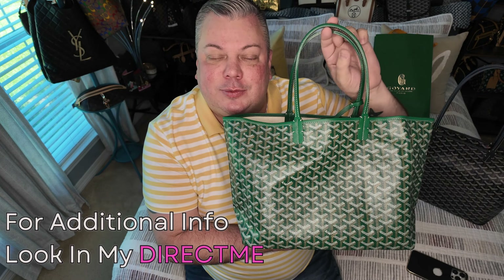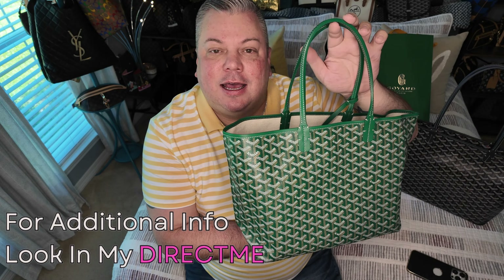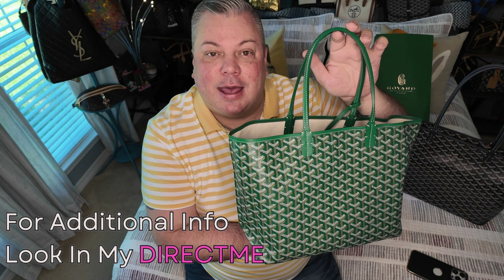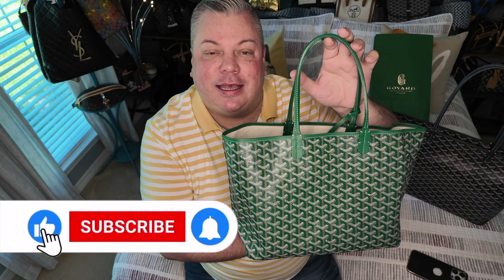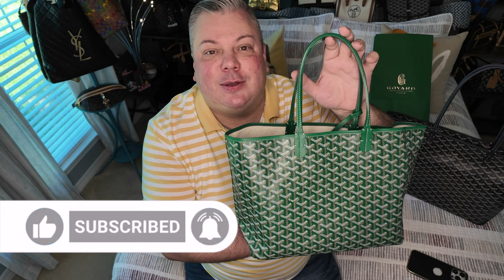That's my review for today on this beautiful Goyard St. Louis PM bag in this beautiful green color. I hope I gave you enough information on this tote. If not, you can always email me at madhatterbags@gmail.com. Don't forget to check out my direct me as well. If you haven't subscribed to Mad Hatter Bags yet, go ahead now and hit that subscribe button before you leave. And if you like my video, please give it a thumbs up on your way out. I appreciate y'all watching and I'll see y'all on my next review. Bye.